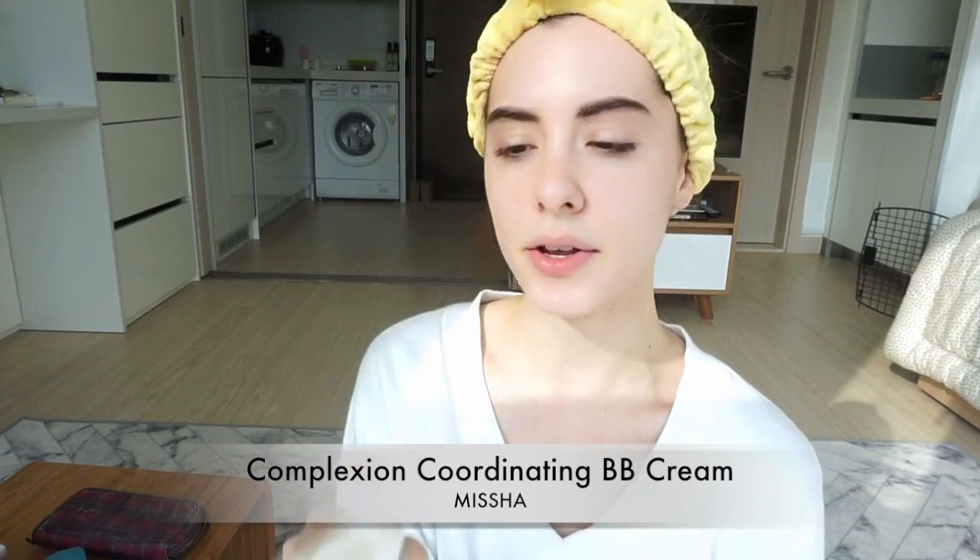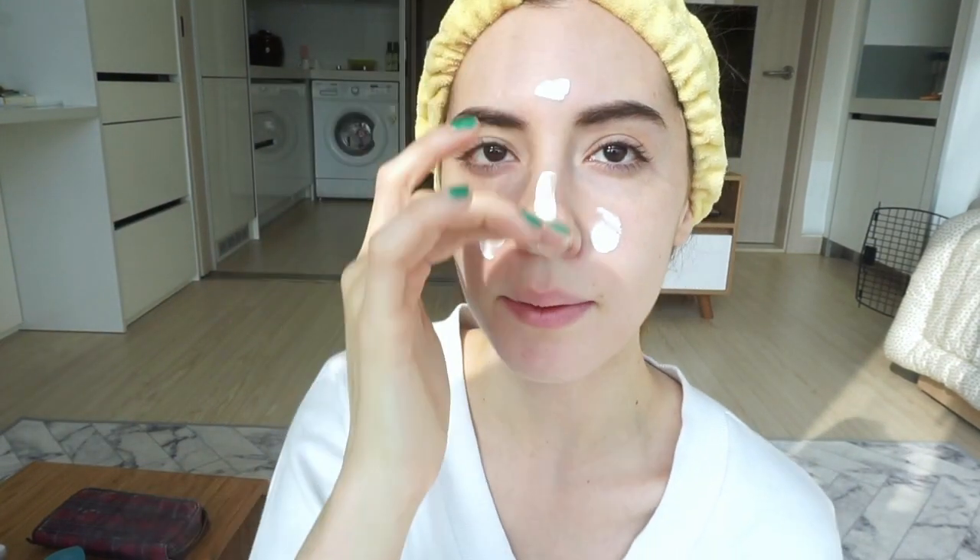Next I'm gonna use BB cream. Same as last time I'm using the Missha signature complexion coordinating BB cream — a little goes a long way. Excuse the dark circles! I just got this concealer a few weeks ago and I've been obsessed — it's the Stemtip concealer. A little goes a long way with this one too.